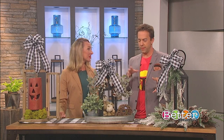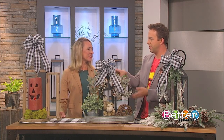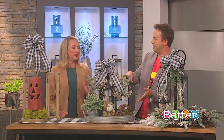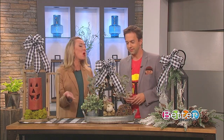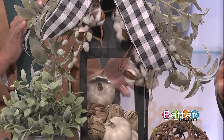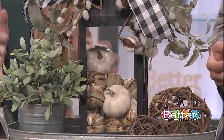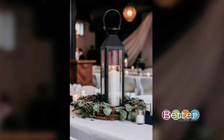When putting lanterns on tables inside the house, she always likes to go big. Her favorite size is anywhere from 16 to 18 inches, which gives you appropriate space inside to fill with seasonal decorative elements.